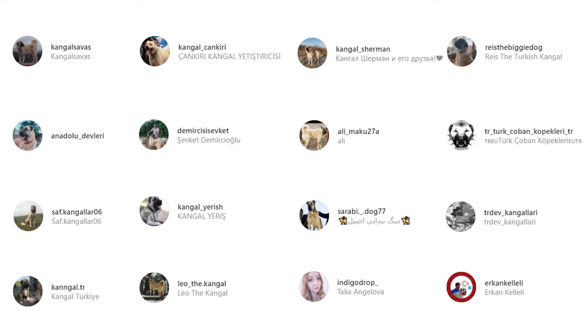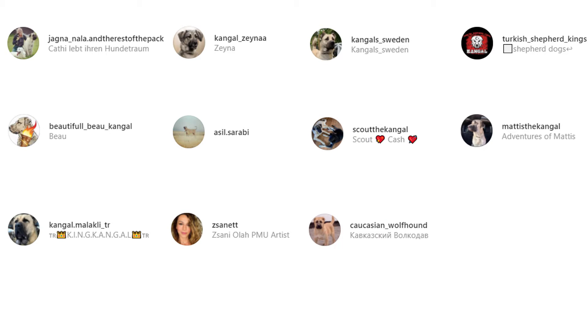But before we start our list, we would like to take a moment to express our thanks to all the original Kangol owners featured in this video. The video would seriously not have been possible without them. So don't forget to check out these adorable dogs from the Instagram profiles that have been linked in the description below. And now, let's begin the list.